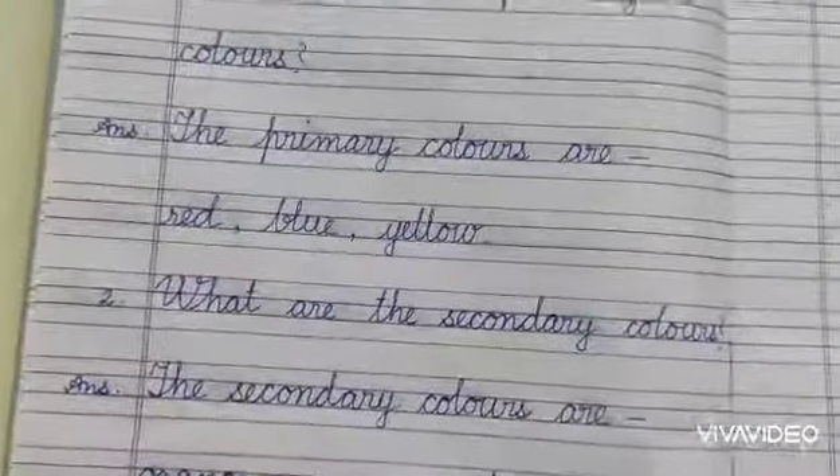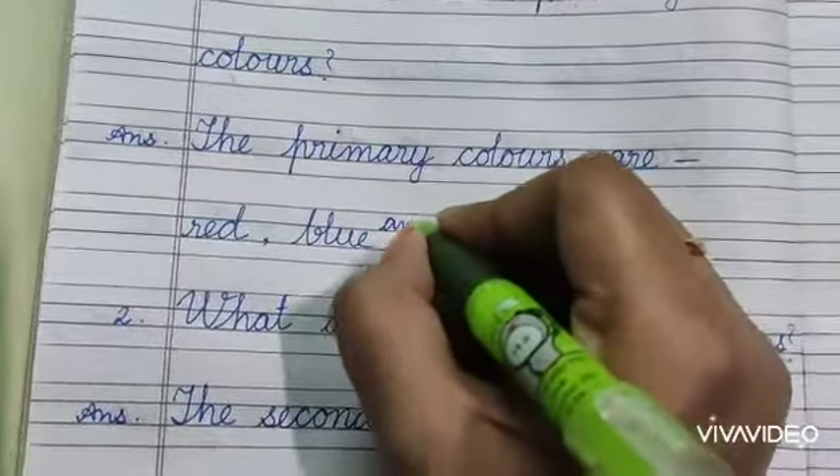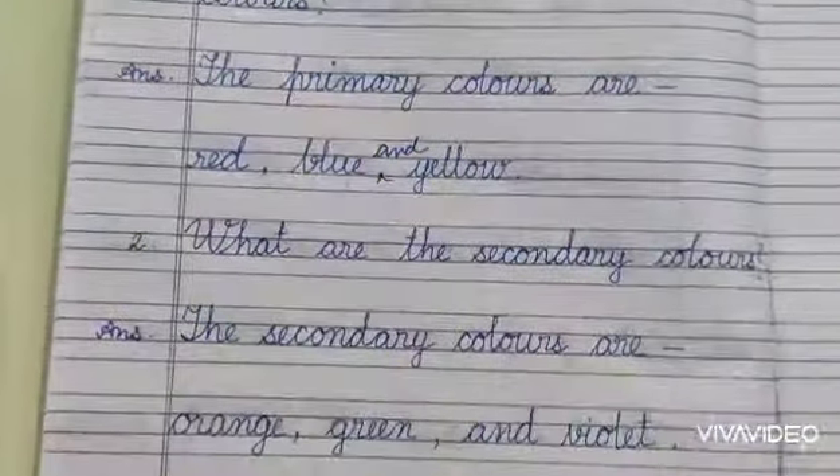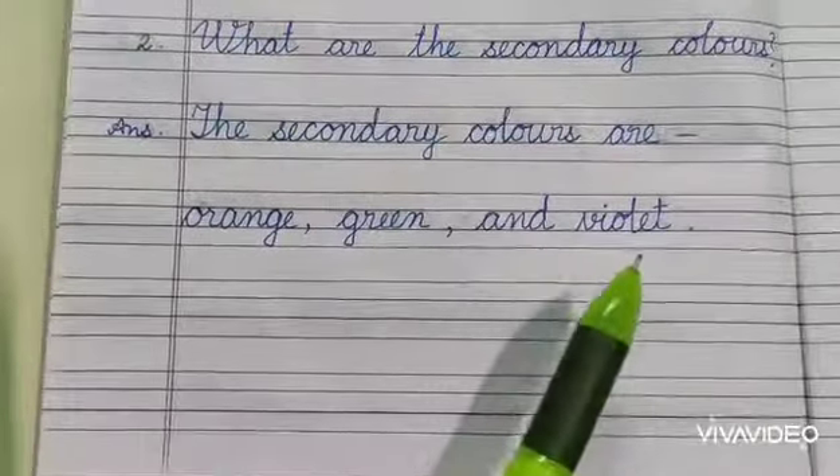So here the primary colours are red, blue and yellow. And the secondary colours are orange, green and violet.